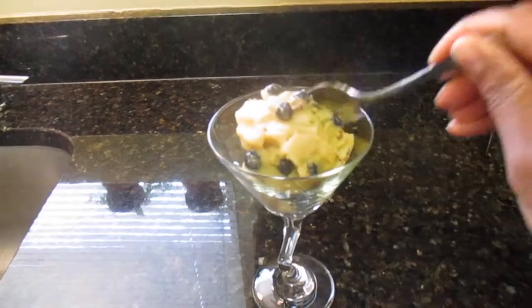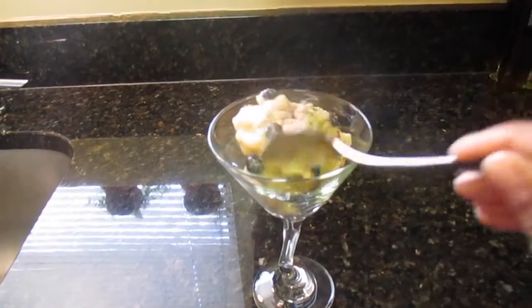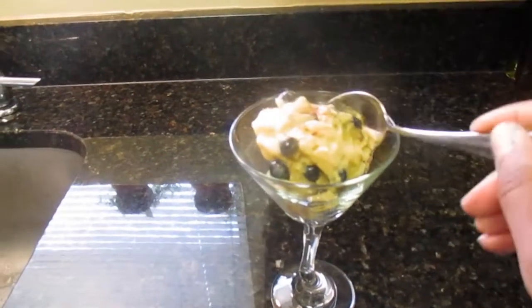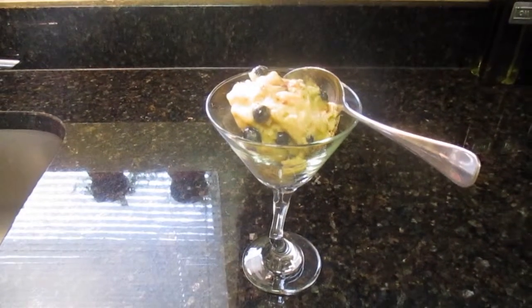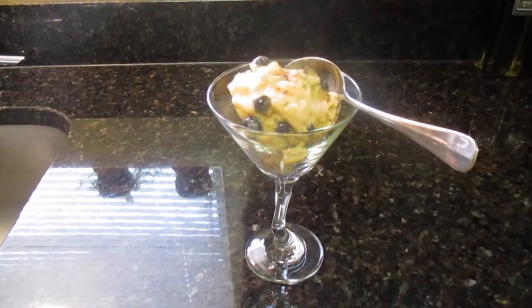Now it's time for dessert — banana ice cream! This time I also have frozen peaches and blueberries in there.